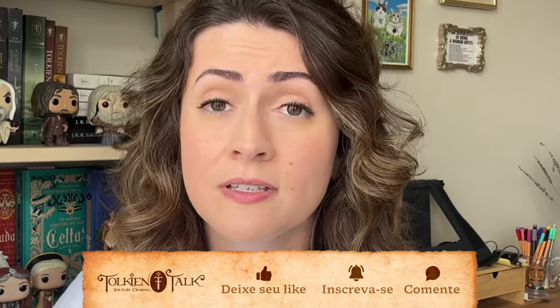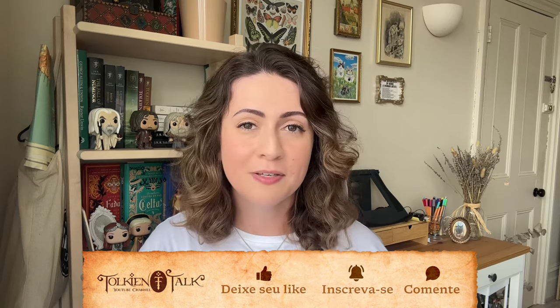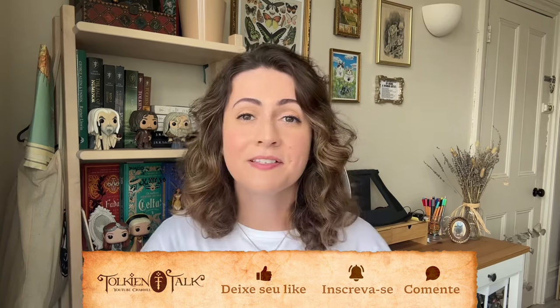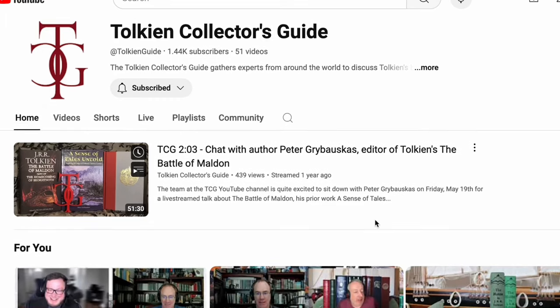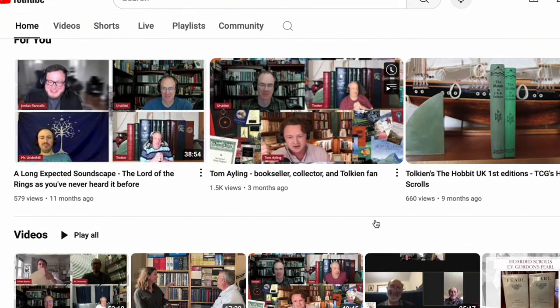But before that, let's go to the comments. If you're already subscribed to the Tolkien Talk channel, can you follow us on social media? Do you like this video to support our work? If you haven't done that, let's do it! And also subscribe to the Tolkien Guide channel, which is a national reference in Tolkien and that Trotter is one of the responsible ones.